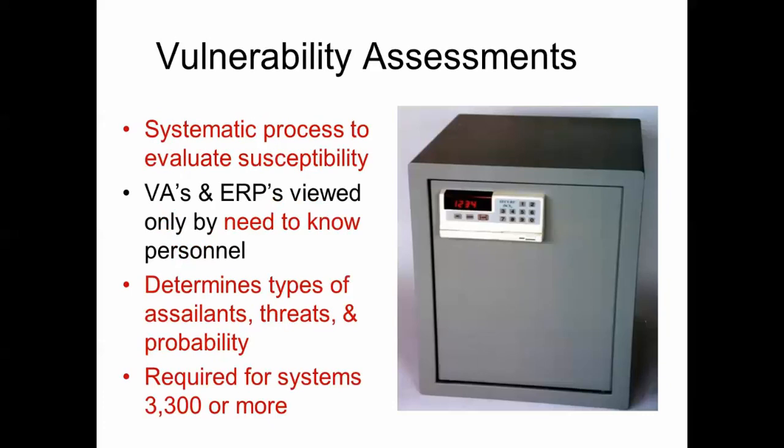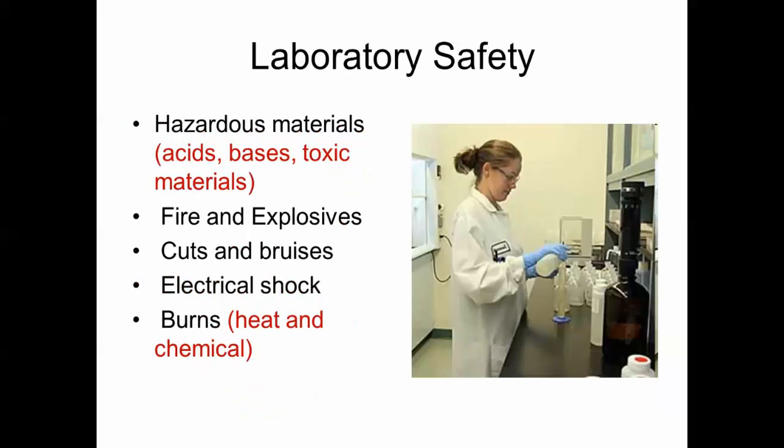Vulnerability assessments are a systematic process to evaluate susceptibility to attacks or intentional threats placed on your system. A vulnerability assessment and an emergency response plan should be viewed by need-to-know personnel only. The assessment determines the types of assailants, threats, and probability. The requirement applies to systems of 3,300 or more.